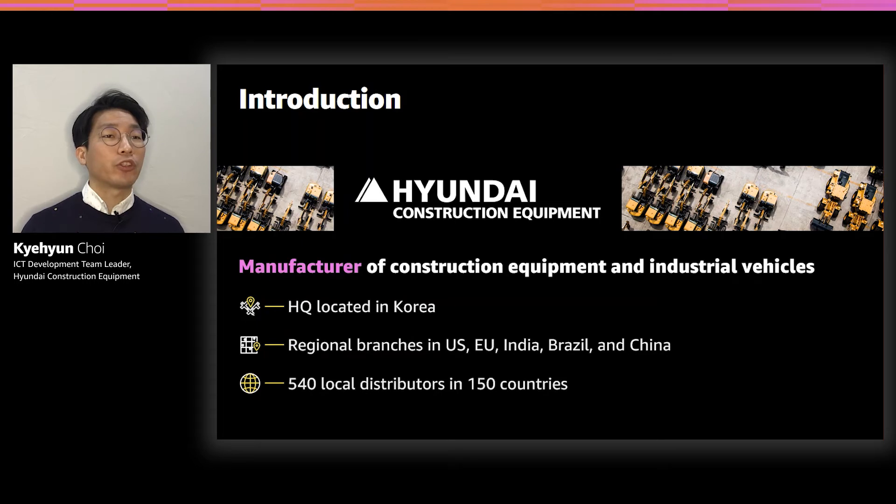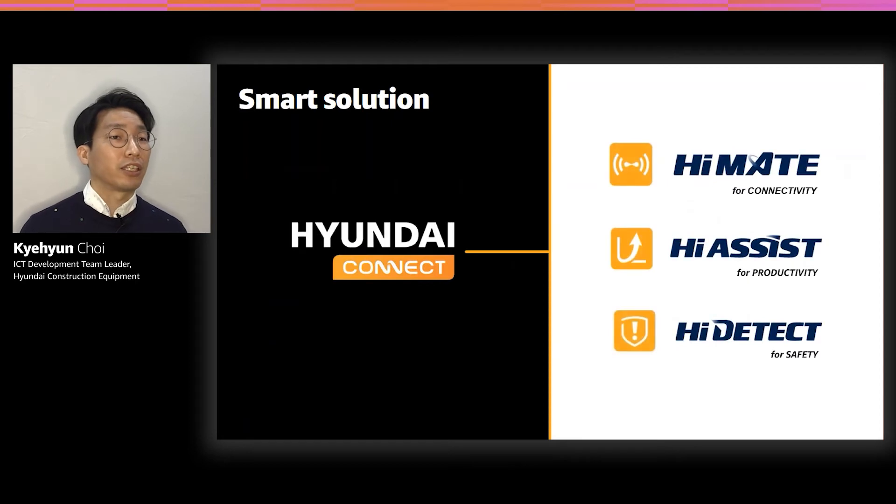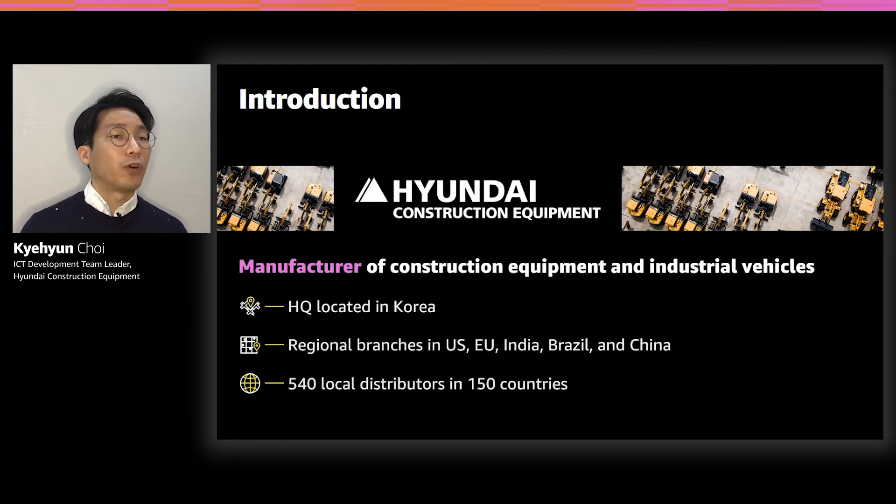Thank you for introducing me, and thank you for giving us the chance to share our story. Let me introduce my company. Hyundai Construction Equipment manufactures and sells construction equipment and industrial vehicles. It has a network of 540 dealers globally and operates in major countries around the world, including the US and Europe. Our company's major business model is manufacturing and selling the physical product — and today I want to talk about why a manufacturing company starts thinking about smart services.